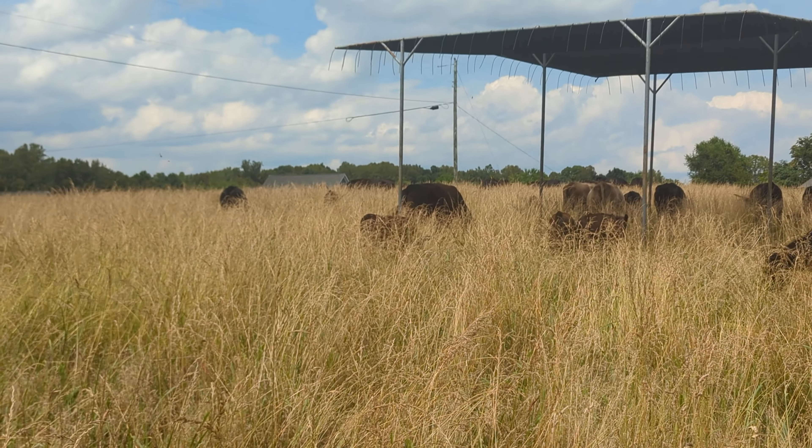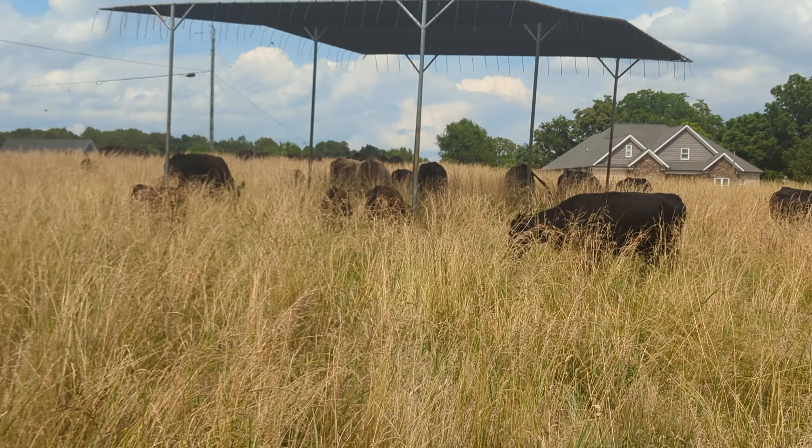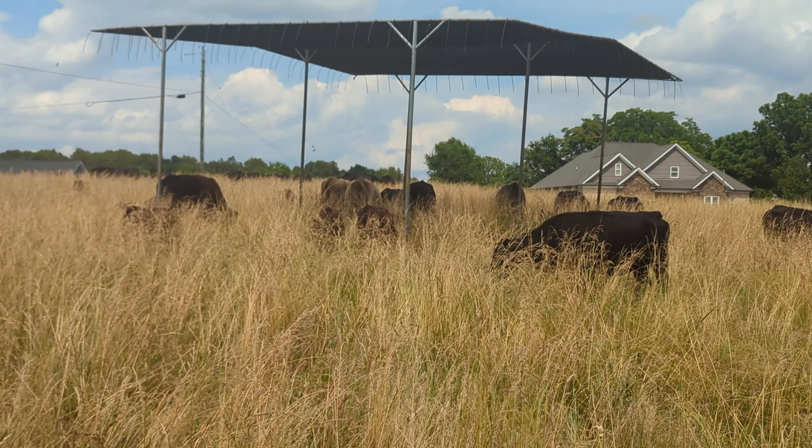Hey folks, Ben here with New London Farm. Summertime — it's getting hot and very dry, haven't had rain for a little while. As you can see, we've got grass tall, and that's what we try to do here: keep the grass as tall as we can. It gives a lot of residual left to grow back, but also gives plenty of forage for the cattle. And there's the group right there.